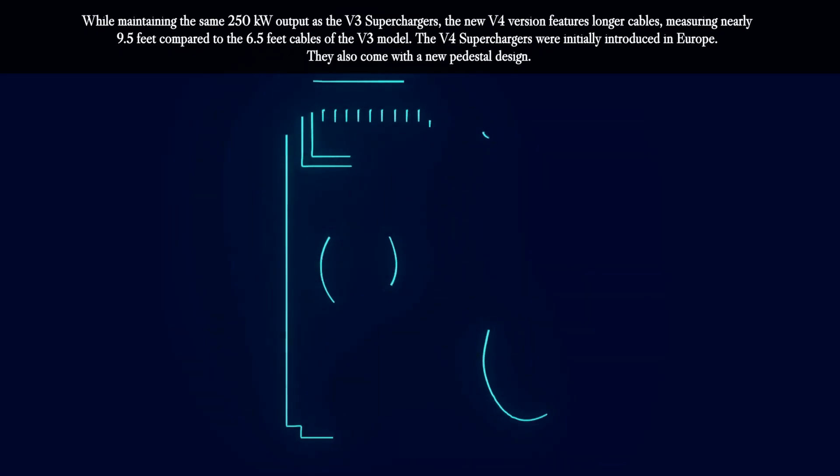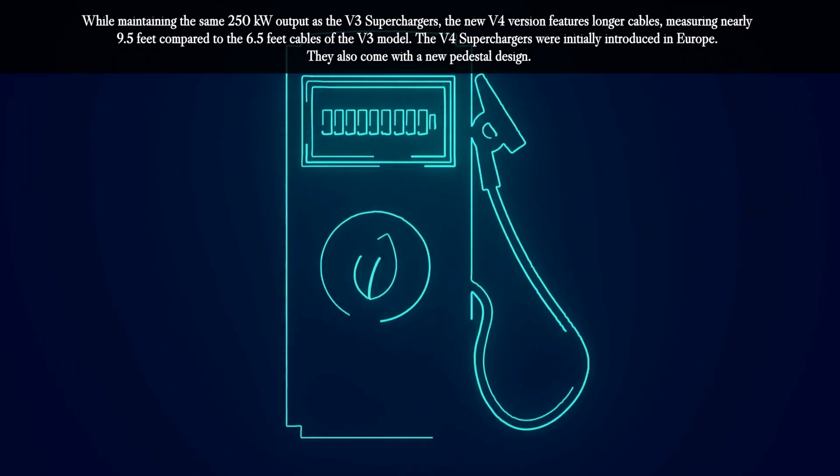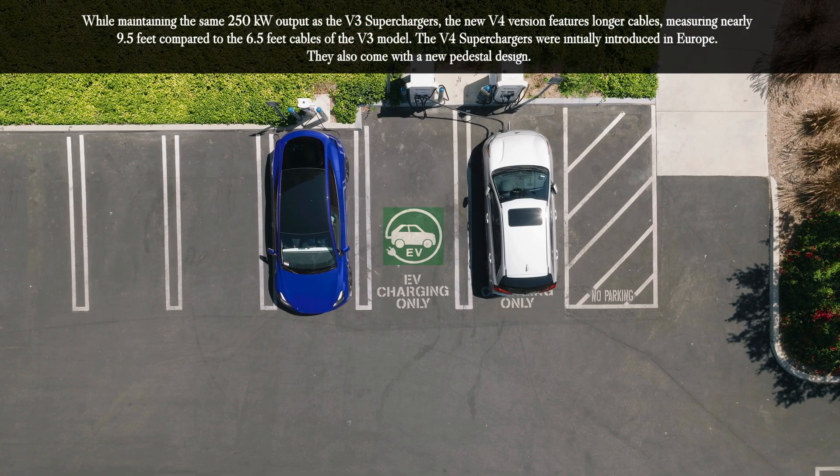While maintaining the same 250 kilowatt output as the V3 superchargers, the new V4 version features longer cables measuring nearly 9.5 feet, compared to the 6.5 feet cables of the V3 model.